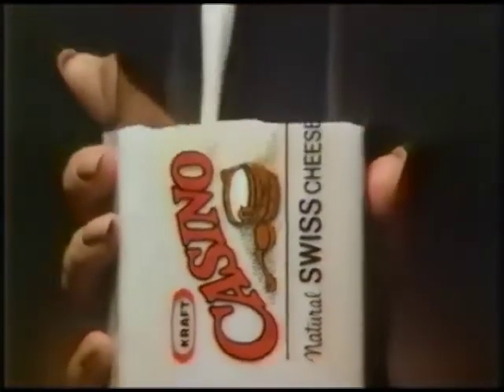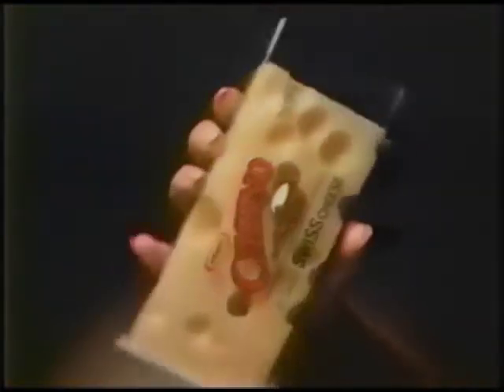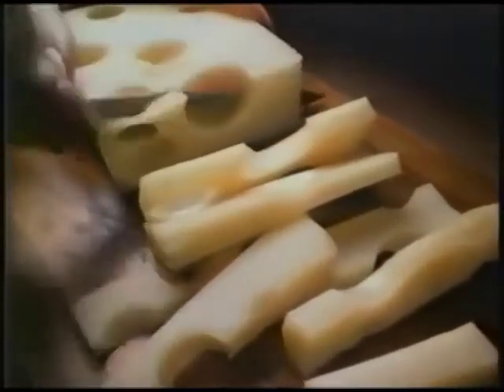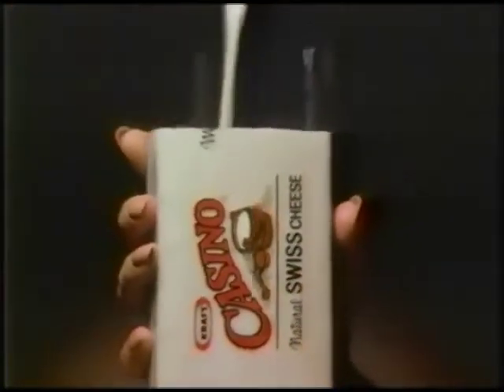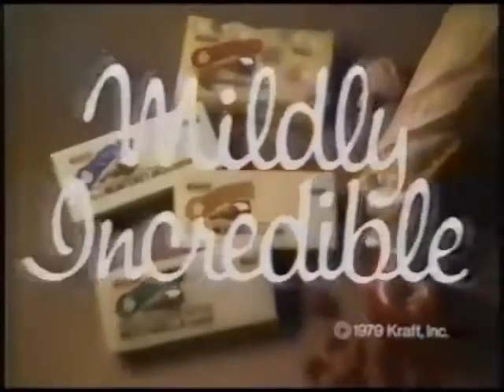Smooth, fresh, creamy milk — that's the gentle beginning of cheese that tastes deliciously mild. The beginning of Casino Swiss. The result is a natural cheese with no preservatives. The result is a mild cheese with a smooth, even texture. The result is a variety of Casino cheeses, each with its own distinctively mild flavor. Each with the same beginning: fresh, creamy milk. Ask for Casino Cheeses from Kraft. They're mildly incredible.